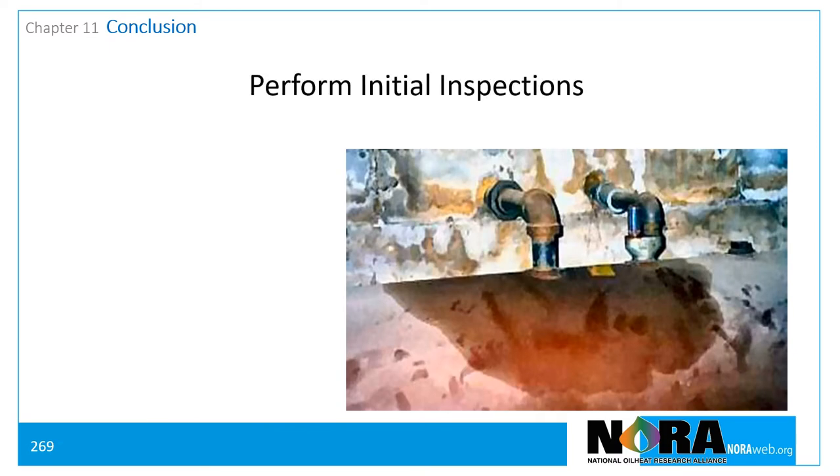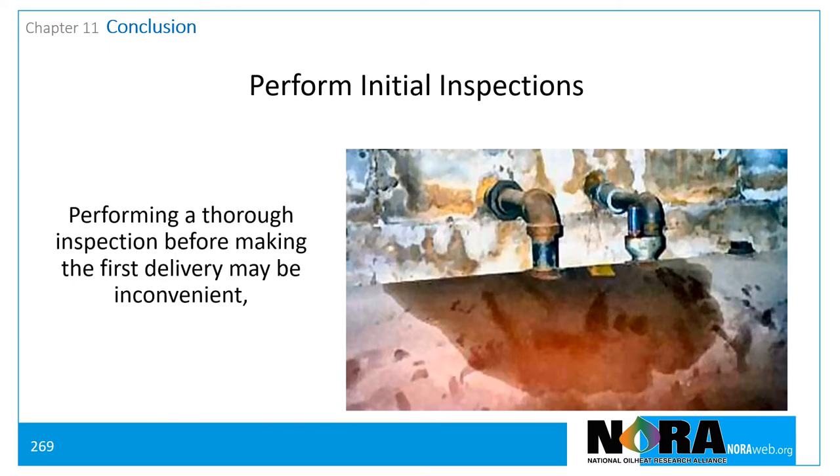Inspect the storage tanks and fuel lines of all new customers before delivery. Although operational pressures often make it inconvenient to inspect a new customer's tank before the first delivery, it's worth the effort. A thorough inspection of each tank helps avoid spills and the costly environmental cleanups that result.